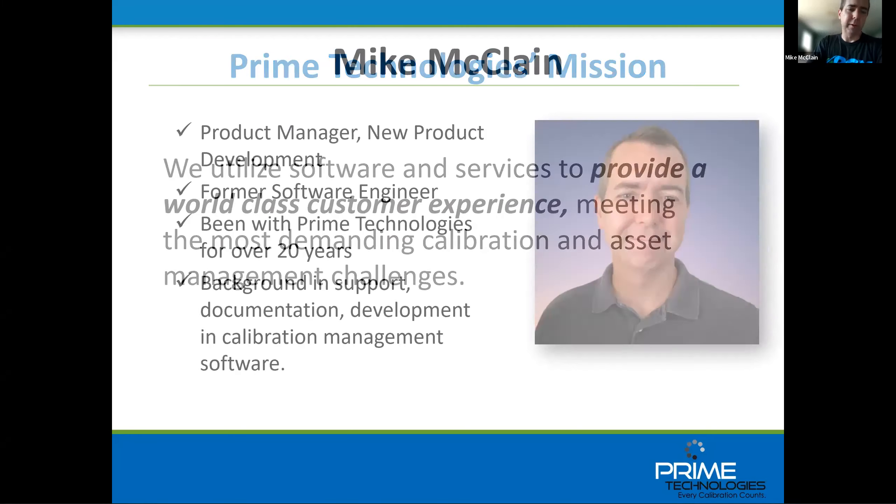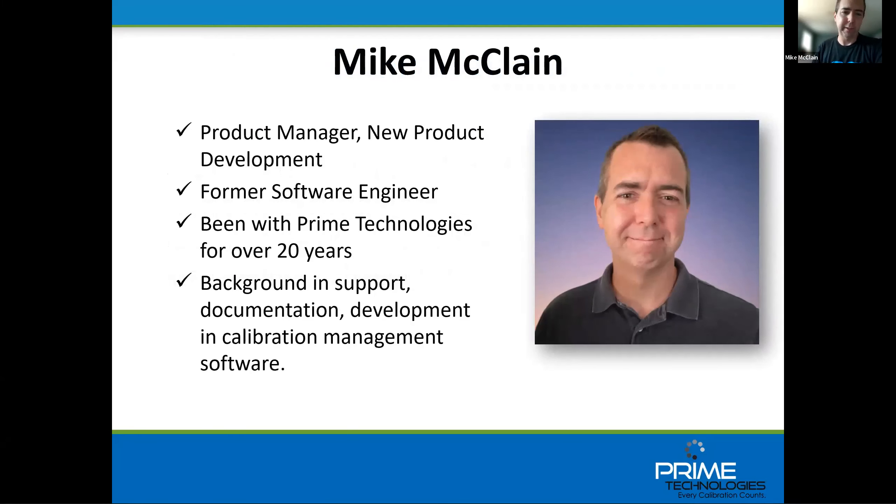Thanks for joining us everyone. I'm Mike McClain. I've been with Prime for 20 years in support and development, lately product manager for new product development. I have the honor and privilege of demonstrating PCX's new web application that we're very proud of today. I'm looking forward to your questions in the Q&A and to demoing the software.